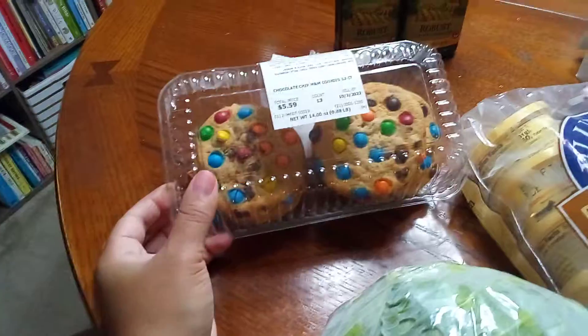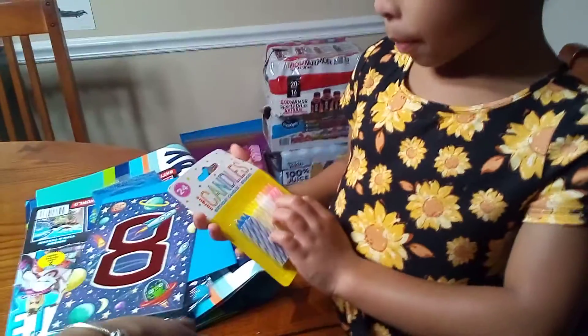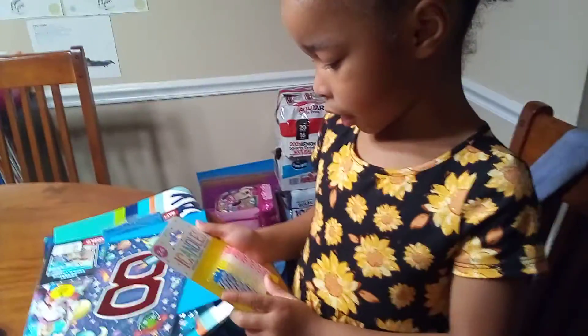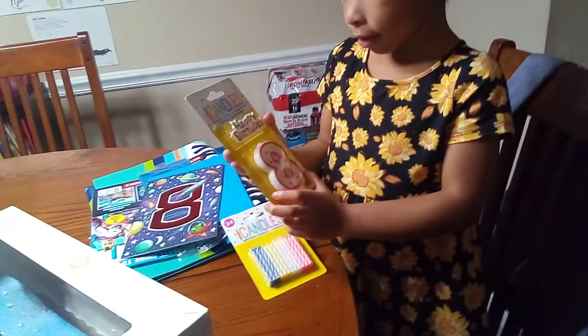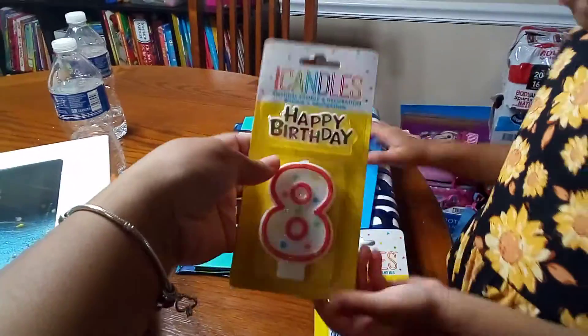We got some chocolate chip cookies from the bakery department, and the candles — we're going to use the blue and white ones around his cake. And we have the happy birthday number eight. This was the only neutral color they had at Publix. They definitely need to do better with boy colors for the numbers. I saw somewhere they had gold or silver, but more boy colors would be nice.